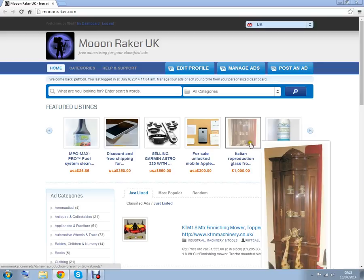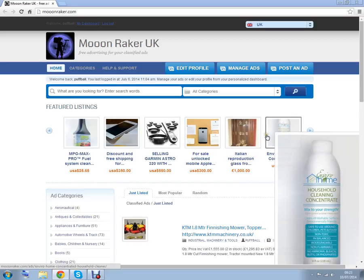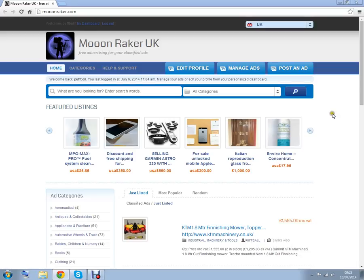But please remember, when advertising through any site — not just this one — please be aware of scammers and fraudulent behaviour. Thieves are everywhere. Thank you very much. Bye bye.